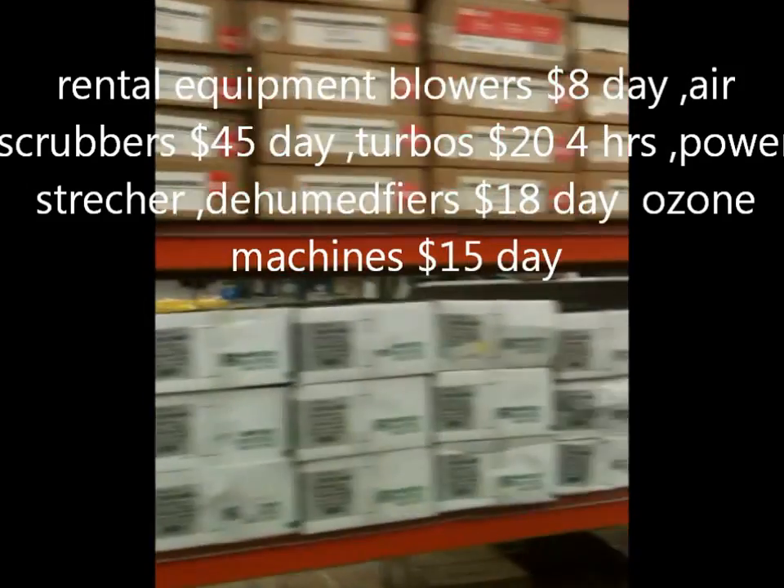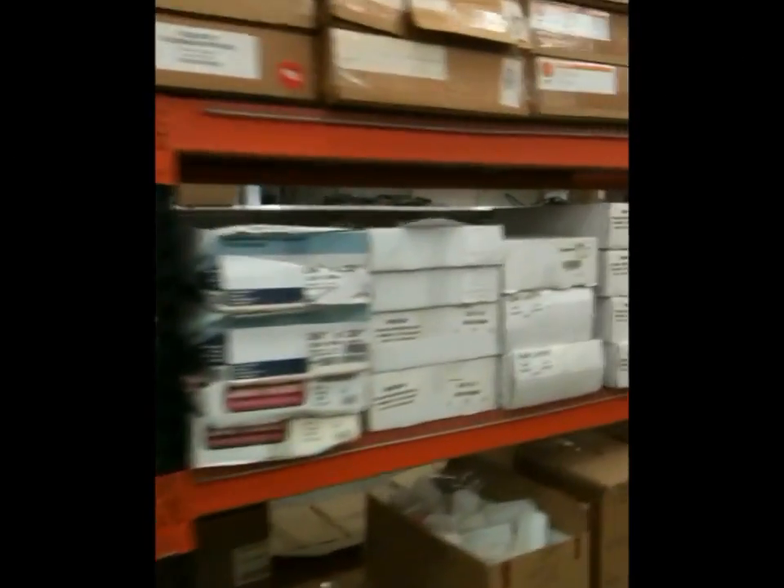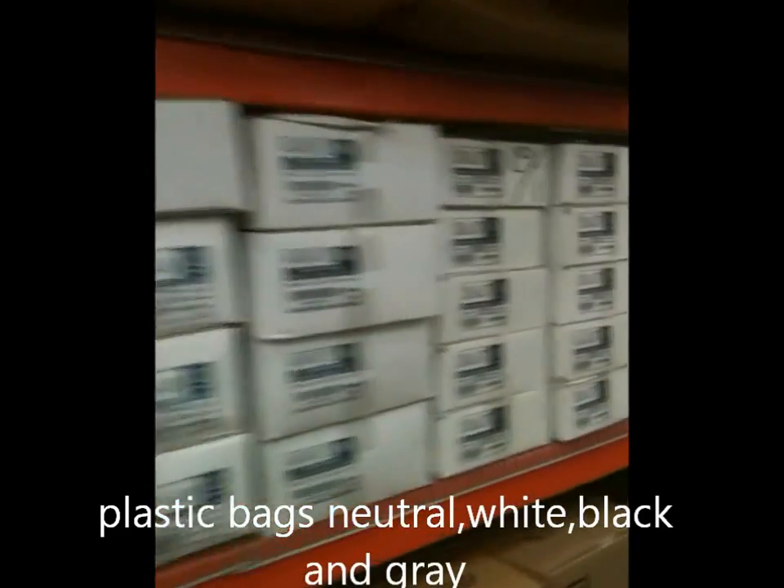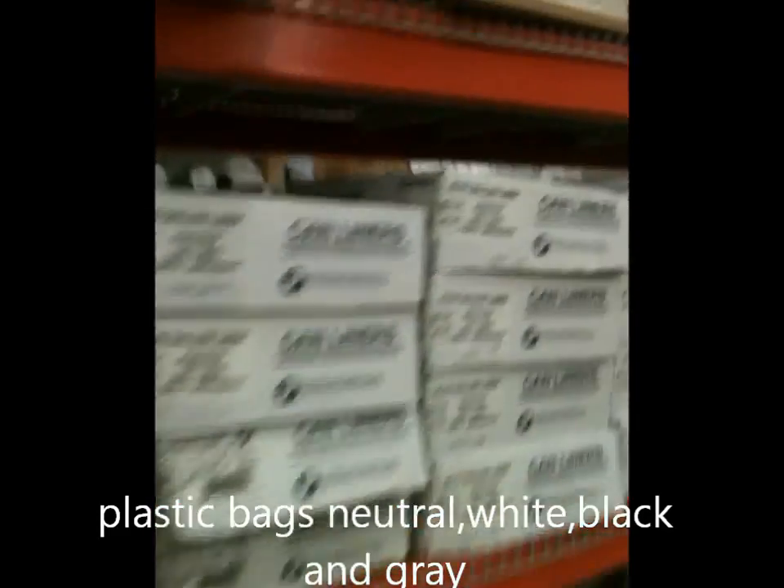Now we're going to go down this aisle. These are our plastic bags — these are the natural plastic bags down this aisle. A lot of products here.